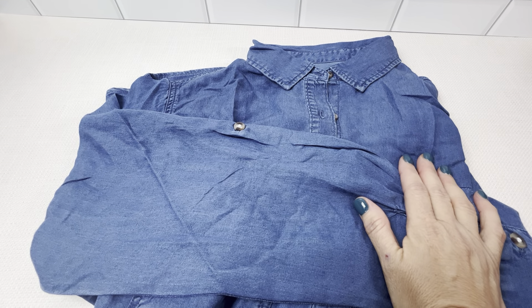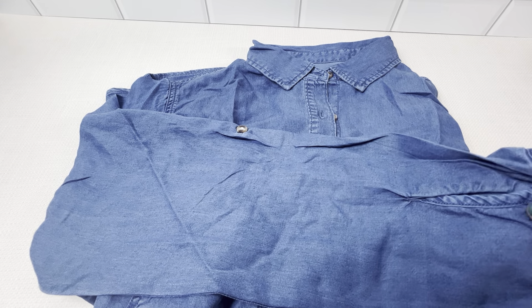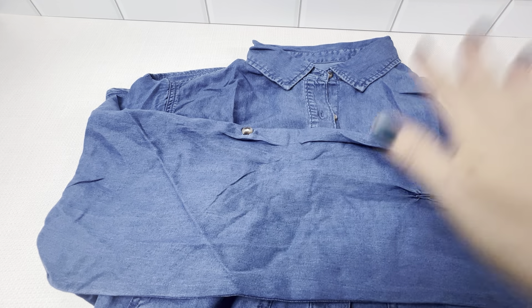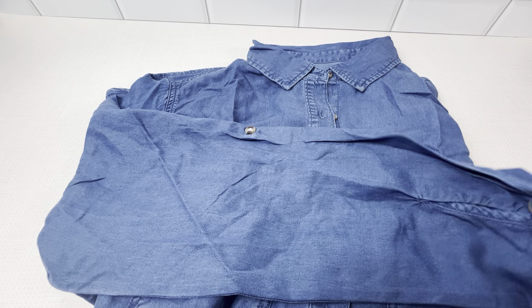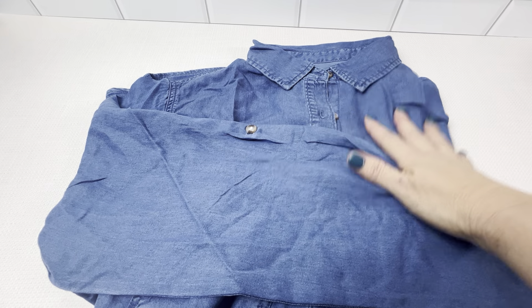I'm a size 12 and I got a large, which is fine. For comfort and practicality, this denim blouse definitely has its classic design with modern comfort, and it's really a great addition to any fall wardrobe.